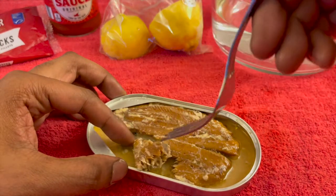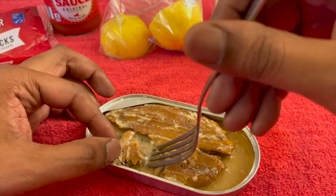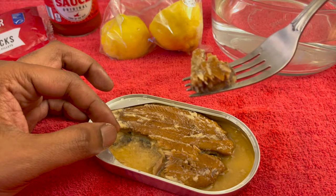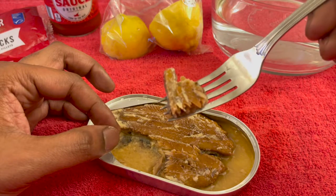Wow. I absolutely love it. Great for lunch. Very mild smell — not a very fishy smell at all. Very, very lightly. Can you see that?